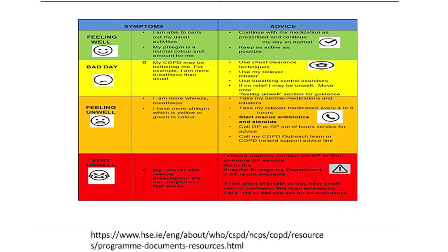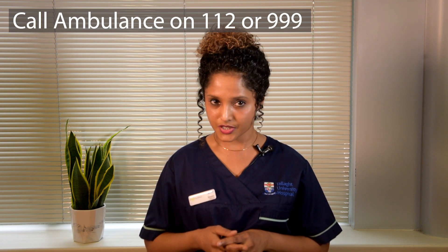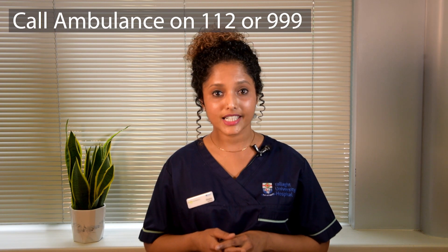On an orange day or feeling unwell day, take your daily preventer inhaler. Take your rescue inhaler, for example Ventolin or a blu inhaler, every four to six hours in addition to your preventer inhaler. Continue with regular breathing exercises and chest clearance techniques. If you have frequent chest infections, your doctor might have prescribed rescue antibiotics and steroids — if you have those in place, start taking them too. Call your GP or out-of-hours service for advice. On a red day or feeling very unwell day, contact your GP or out-of-hours service urgently or go to the emergency department. Call an ambulance on 112 if you are having chest pain, confusion or feeling breathless even at rest.